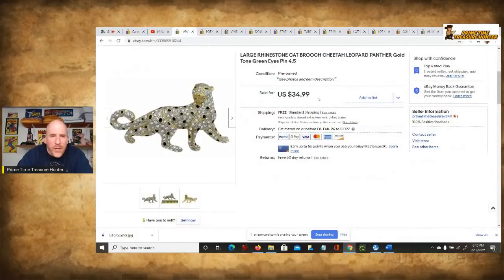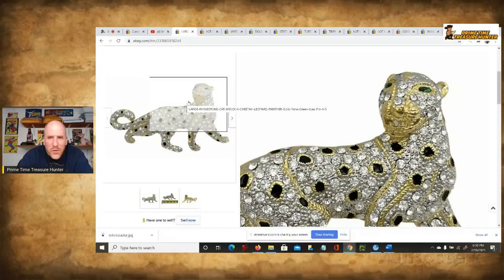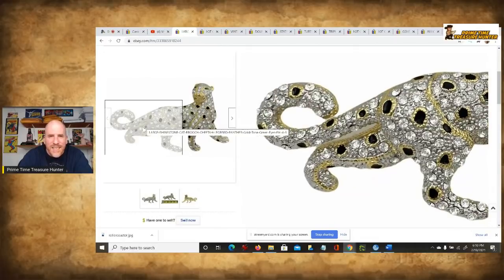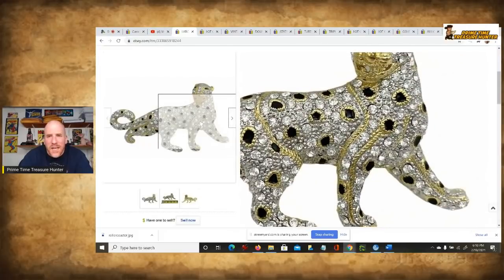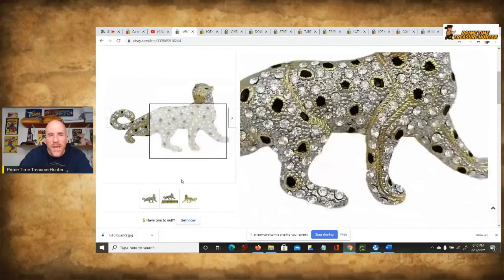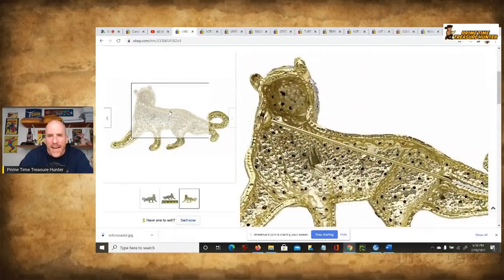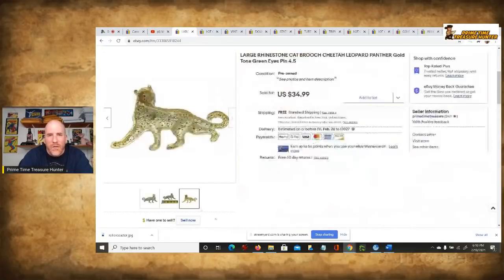This is the last one I want to show you, and as soon as I saw this one in the lot, I told Mrs. Primetime this has to be the first item you put up for sure. I love this — look at those green emerald eyes. It's got the shiny rhinestones, the silverish color, the gold color, the black spots — it's such an amazing piece that just stood out so much. Even the back looks cool. Nice big pin cutting right across — $35 for that one. Just an amazing piece that just came in a big giant lot.